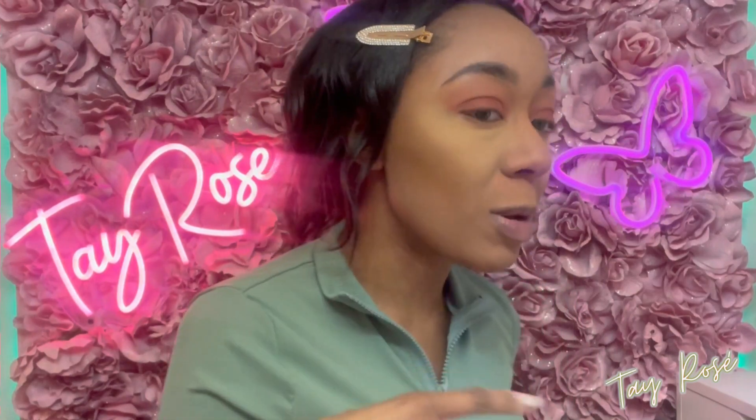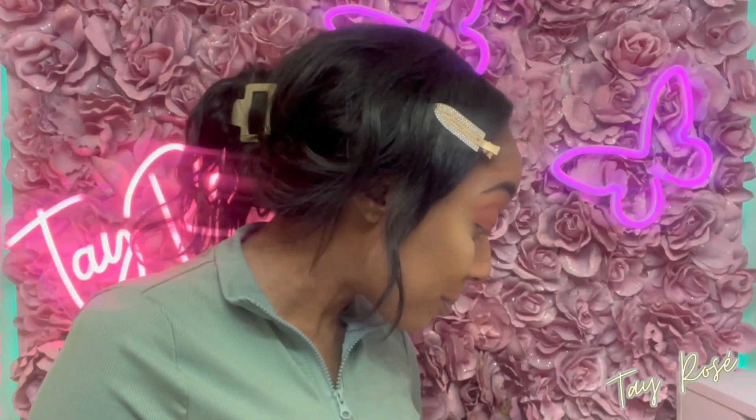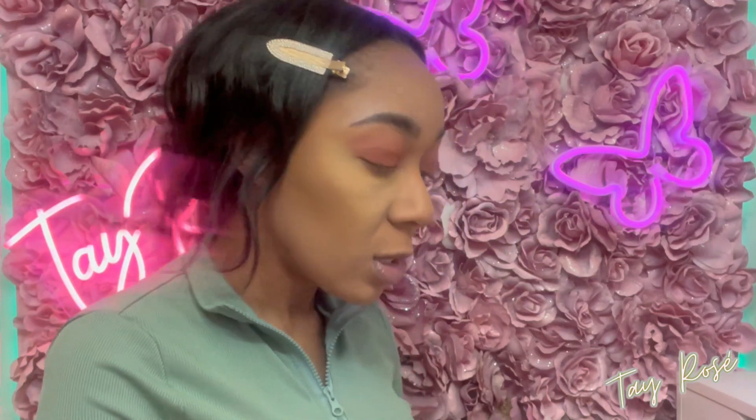I use my triangular puffs to blend out the edges so it can be more seamless — look at that, you can't even tell where the concealer starts and stops on my face. I go around my face because I want the under-eye area to be full coverage. I'm going to set my face and come back with a lip product by Anastasia Beverly Hills.